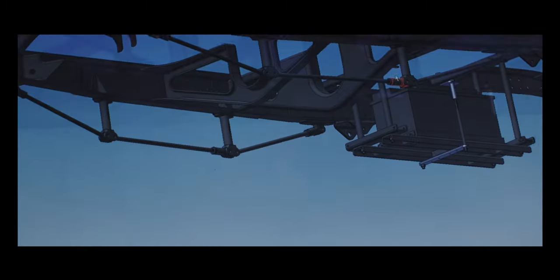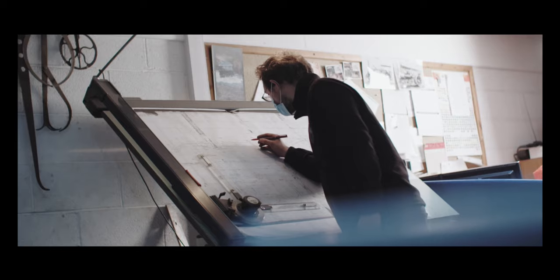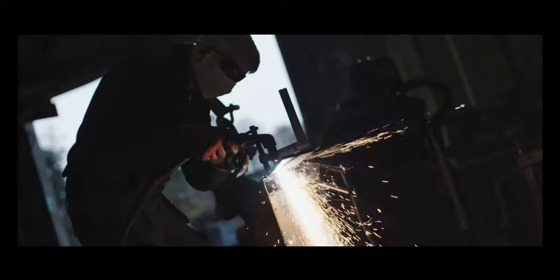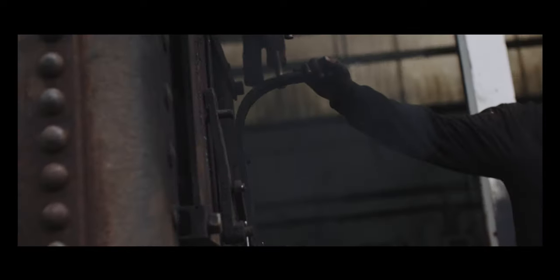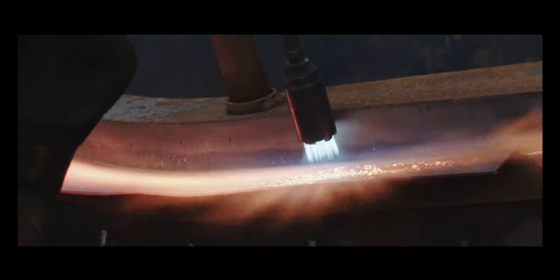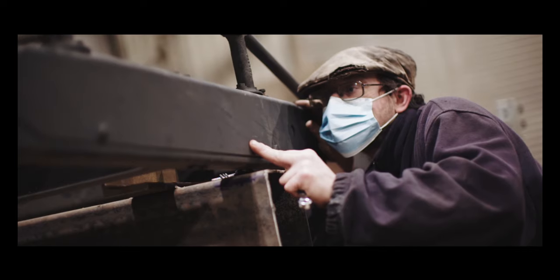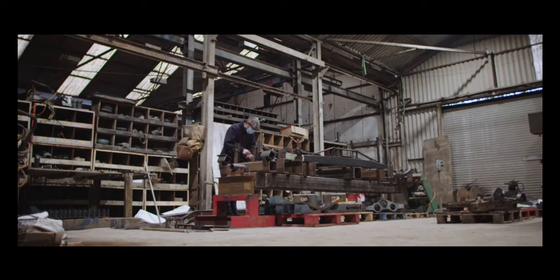We used the CAD model we created, working with specialists around the country and experts, to create nearly 2,000 parts required for the car. We used a supplier called Israel Newton and Sons, who produced boilers for steam engines. They used the techniques we needed to produce the chassis authentically — hand-formed, hand-heated, and hammered chassis — using techniques that go back over 100 years, and also using original tools and fixtures for those parts.